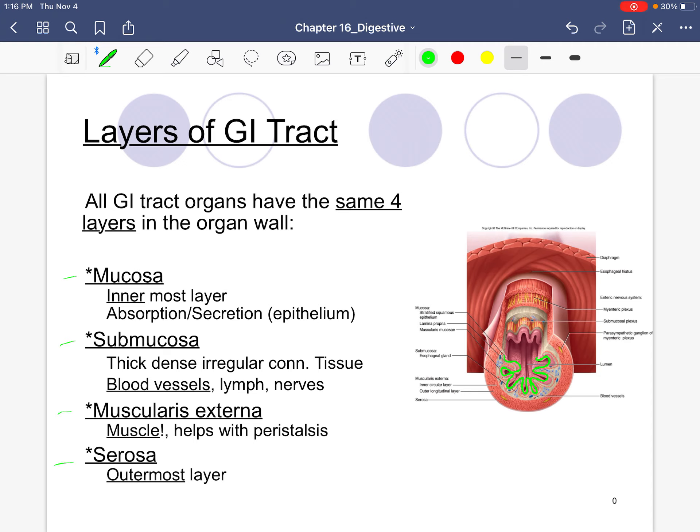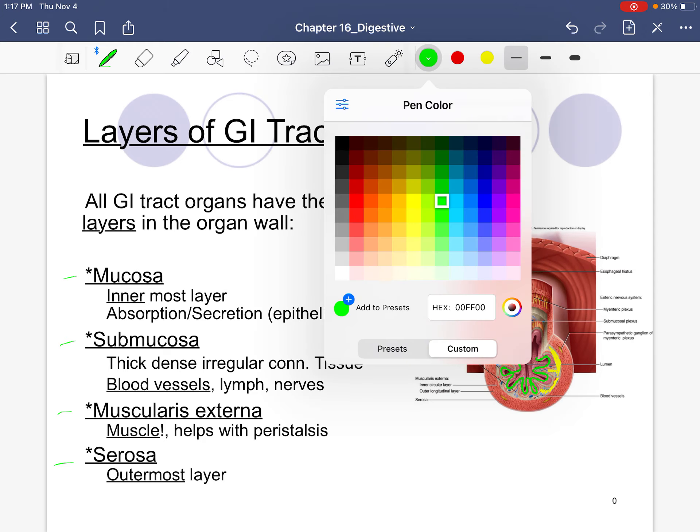You only need to know the four layers and what is underlined. For the mucosa, all you need to know is that it is the innermost layer. Then we have the submucosa, which has a beige color and contains blood vessels. That's how you identify it — it's got all those blood vessels. Moving outward, the submucosa is the next layer after the mucosa.